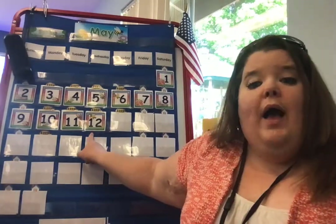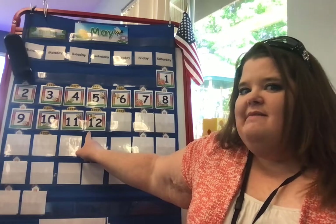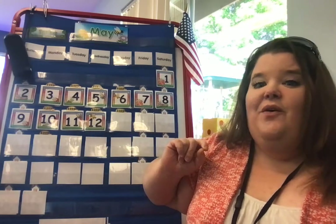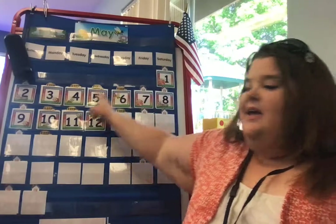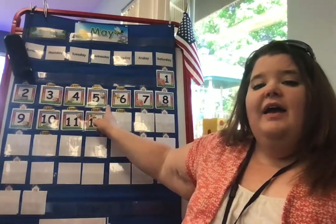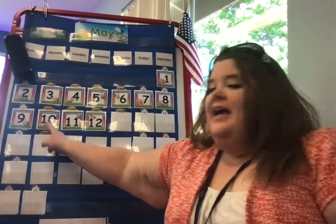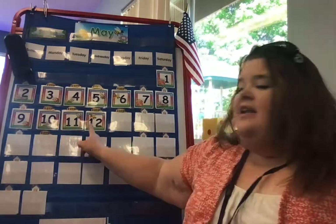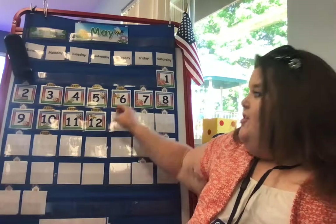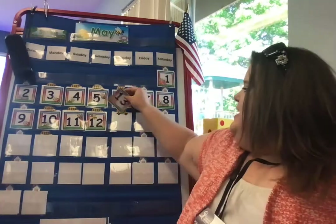Yesterday was the number 12. Do you know what number comes after 12? Let's count and see. Ready? 1, 2, 3, 4, 5, 6, 7, 8, 9, 10, 11, 12, 13. Did you say 13? I bet you did.